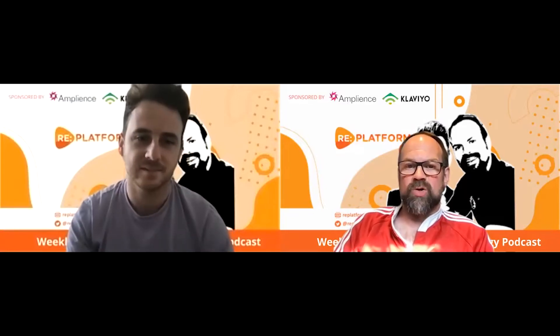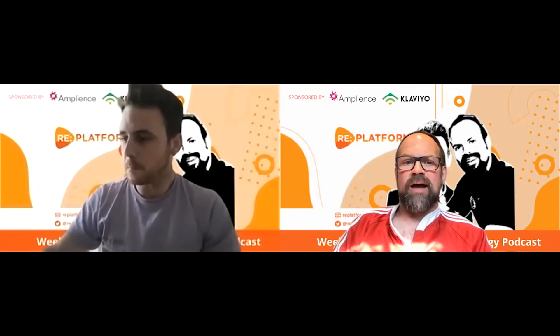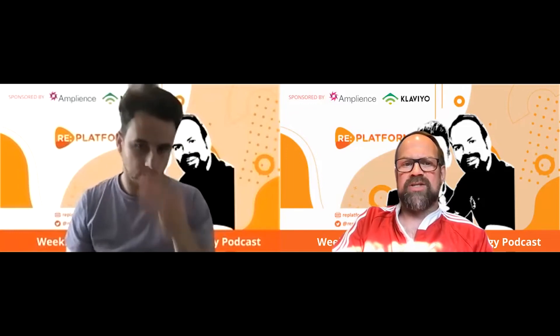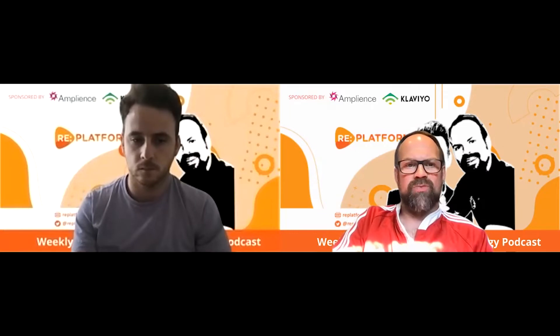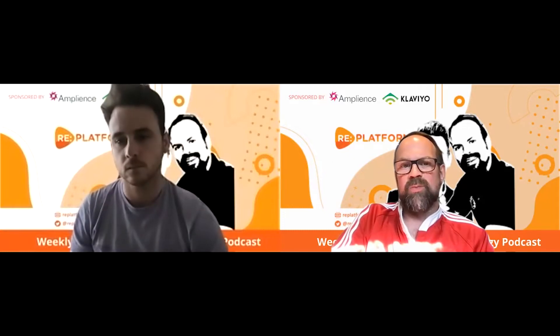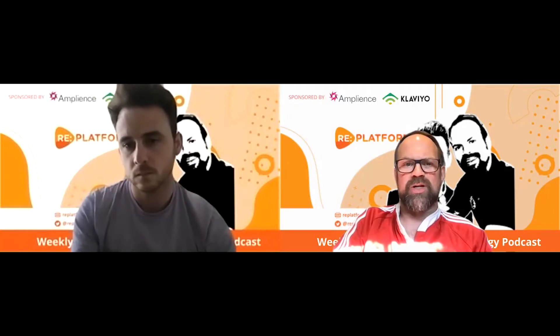Thanks everyone for tuning in again. If you're new to the podcast, we hope you enjoy it. We'd love for you to subscribe for new alerts — we drop an episode every week — and we'd love a like on YouTube, Spotify, Apple, etc. if you enjoy the content. Our topic today is another important one for e-commerce teams: creating, managing, and using an e-commerce roadmap.